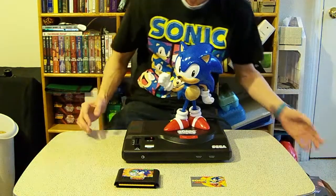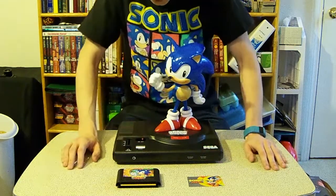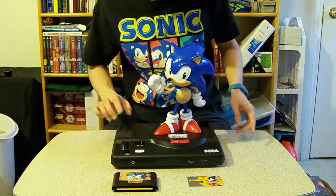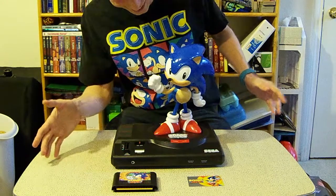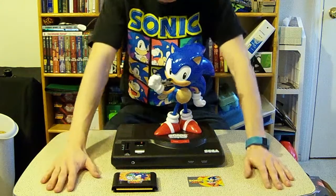And that was my Sonic Mania unboxing for the Collector's Edition. Holy mackerel. Let me hear that sound one more time — alright, that's awesome.